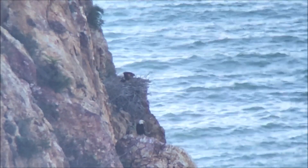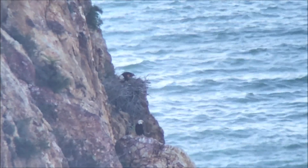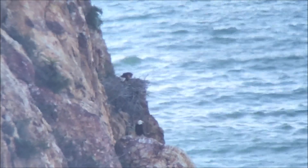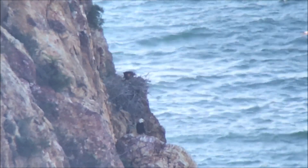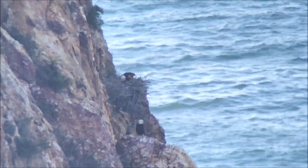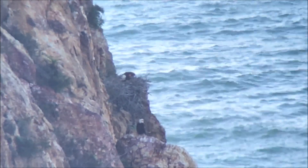This is the Twin Rocks nest on April 15th. I was a little nervous when I first got here because both adults were perched down on that rock in front, but one went back to the nest and is feeding at least one chick. This nest sort of wraps around that ridge there, so often times even the adults are out of sight behind the ridge.